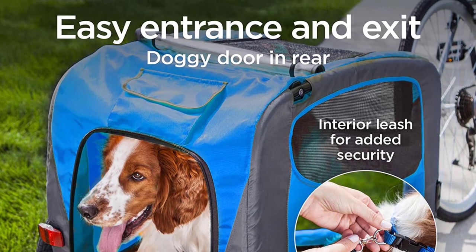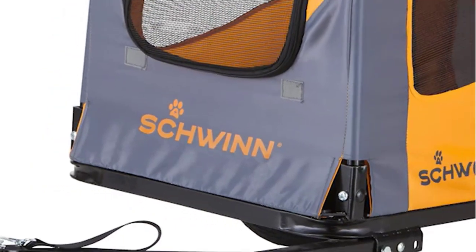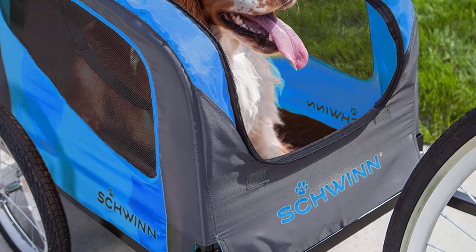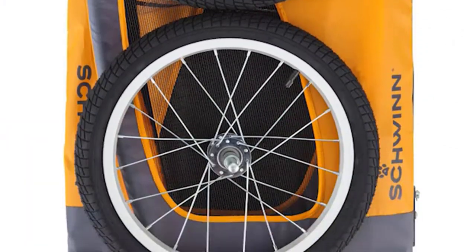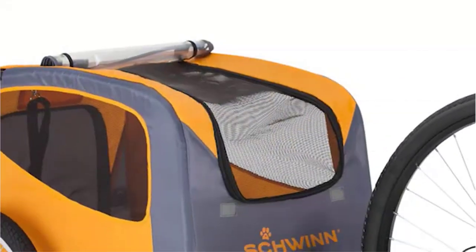The trailer's padded floor and sides provide extra comfort for pets during the ride, and the spacious interior allows them to move around freely. While the trailer is easy to assemble and budget-friendly, the cheap zipper is a potential issue to consider. A broken zipper could compromise the safety of the pet and cause significant inconvenience for the owner, so it's important to handle the zipper with care and monitor its condition closely.